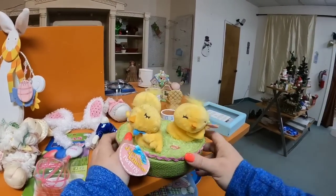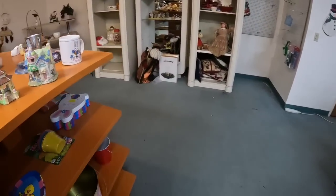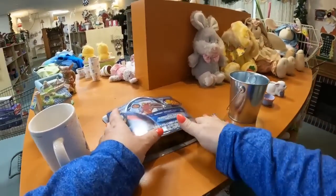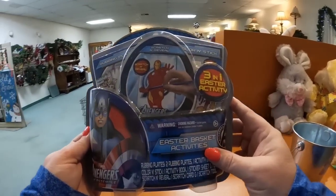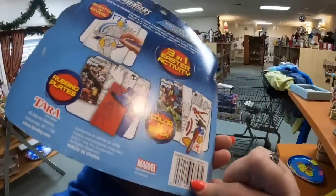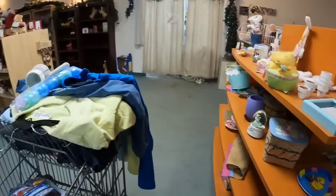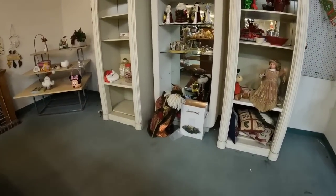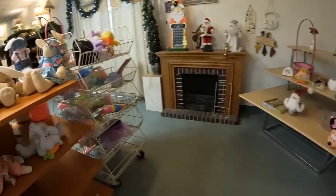I was hoping these little birds would work, but they did not. I'm on the lookout for stuff for Dalton's Easter basket. I ordered him a really, really cool Easter basket. Dalton loves superheroes, so I found this cool 3-in-1 activity poster — absolutely perfect to go in Dalton's Easter basket. So we are multi-purpose shopping today for Dalton's Easter basket and for stuff to resell.